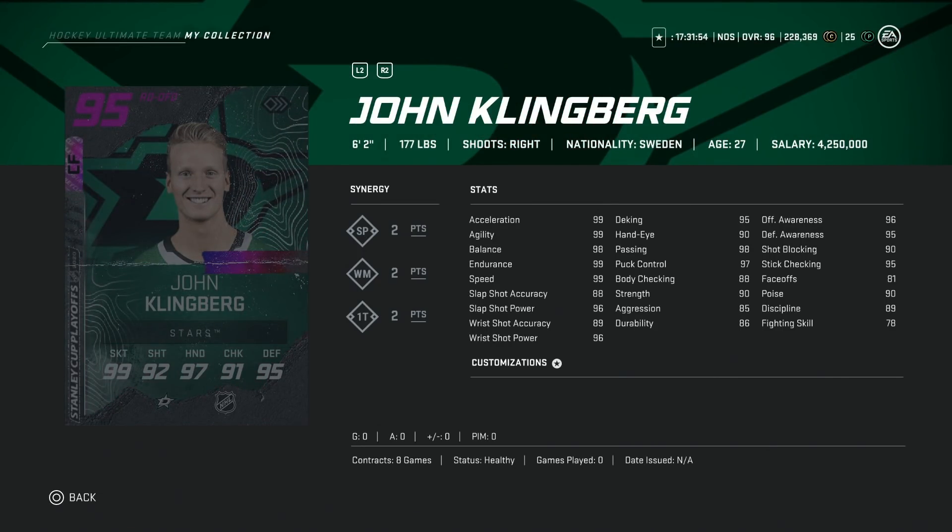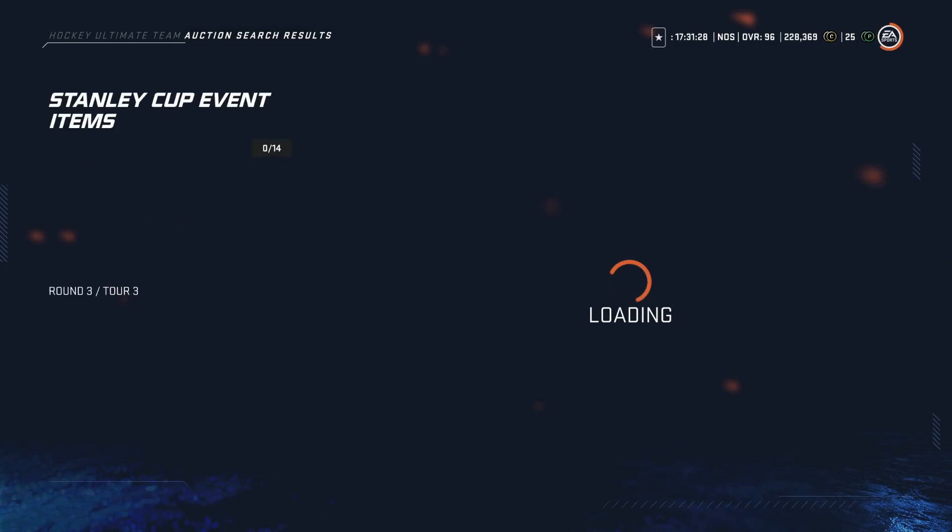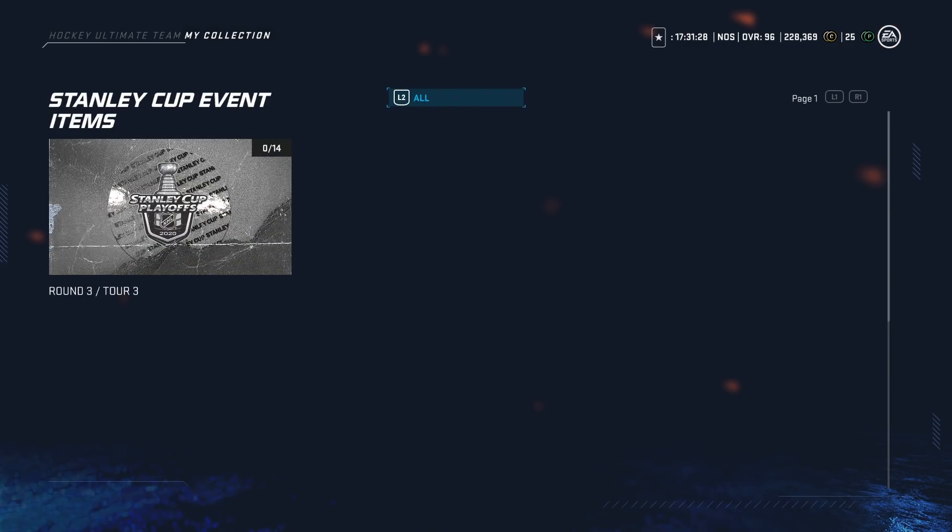Then we've got another right-handed defenseman, and another good one: the 95 John Klingberg, 6'2", 99 skating, 96 shot power, 88 accuracy. Hand stats all above 90, body checking is only 88, but awareness stats in the mid to high 90s as well. Another really good right-handed defenseman card. I have a feeling if his price is way too high — I see him being like 650K — that would be a hard avoid from me.